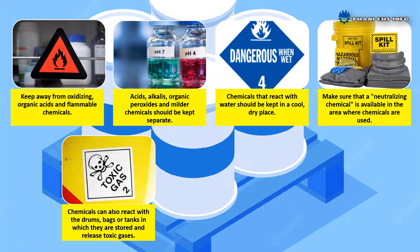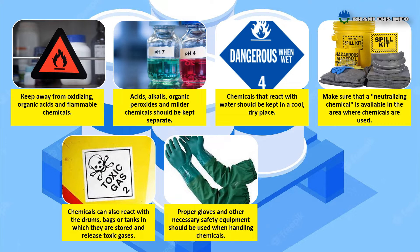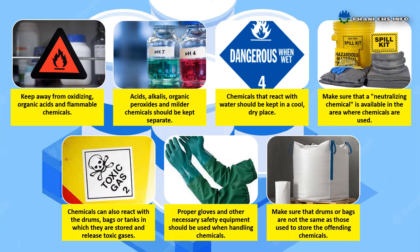Chemicals can also react with the drums, bags, or tanks in which they are stored and release toxic gases or fire. Therefore, suitable materials should be used for their storage. Proper gloves and other necessary safety equipment, Tyvek hood and pants, and rubber shoes should be used when handling chemicals.